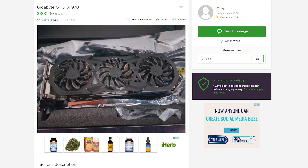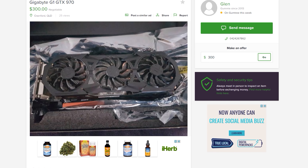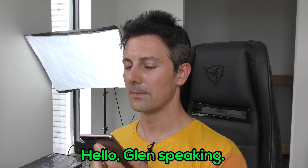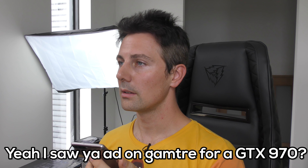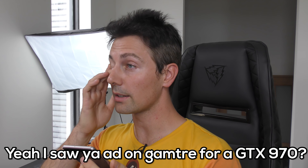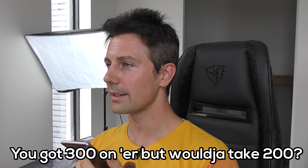The next deal is a GTX 970 for $300. We're going to give them a call and see if they'll take $200 for their G1 GTX 970. Hello, Glenn speaking. Hi Glenn, I saw your Gumtree listing for a GTX 970. You've got $300 on it — would you take $200?